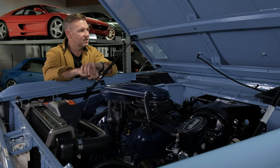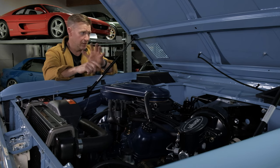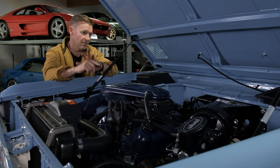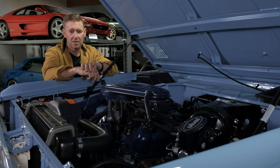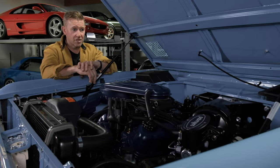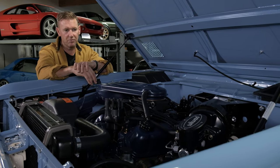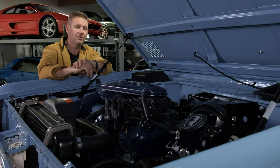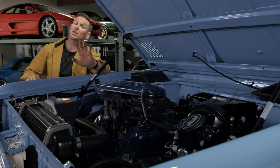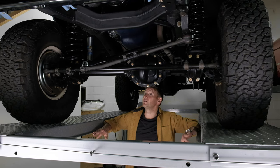I think this is the perfect example for somebody who wants to start adding their own flavor — add a stereo system, take the top off and put a bikini top on it, change the wheels, even change it to an automatic. Whatever you want, you're starting with such a good truck and such a good base — you're so far ahead of the game compared to a lot of stuff you see out there.